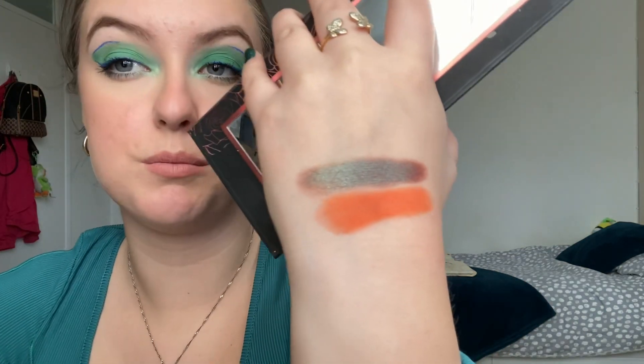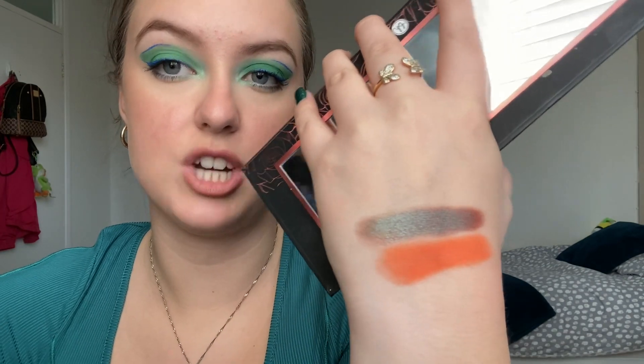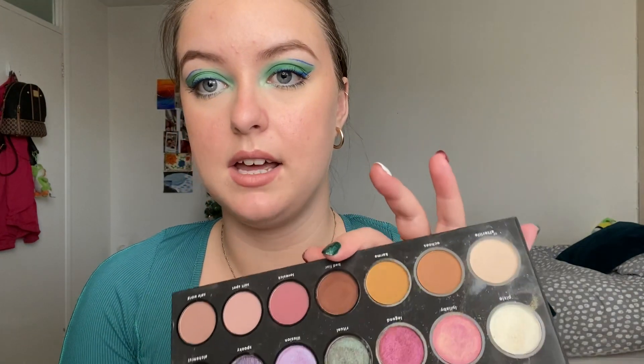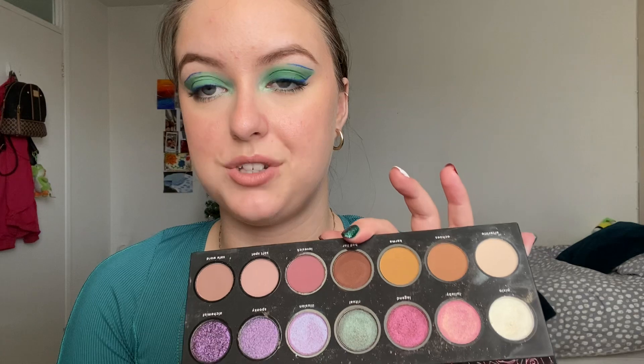Ritual would be really pretty for like a one-shadow dark smoky going-out look. I'm not sure how deep these pans are — they are quite big circular pans — so we'll see how long it takes to hit pan. It could take a while, particularly because of the shade, but it is a shimmer which normally means you move through it a little bit faster.